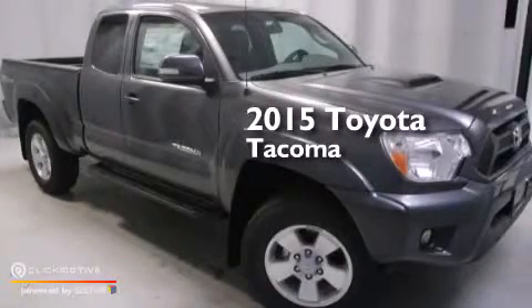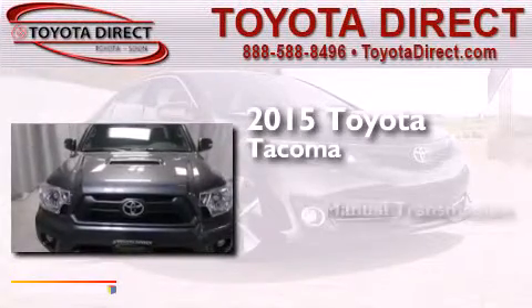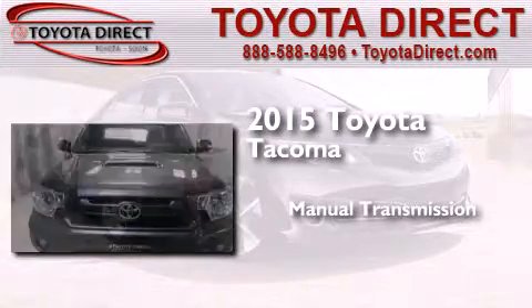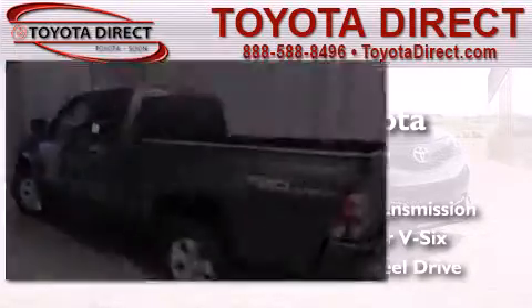This is a brand new 2015 Toyota Tacoma. This truck has a manual transmission, a 4.0-liter V6, and the added safety and control of four-wheel drive.